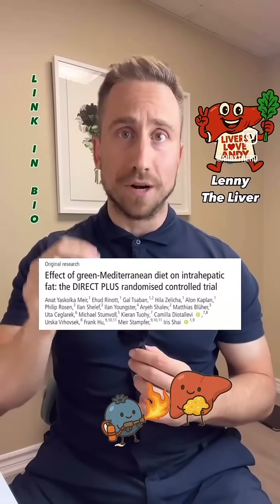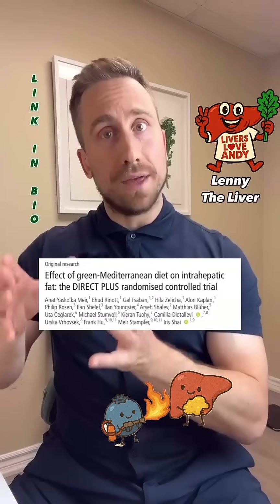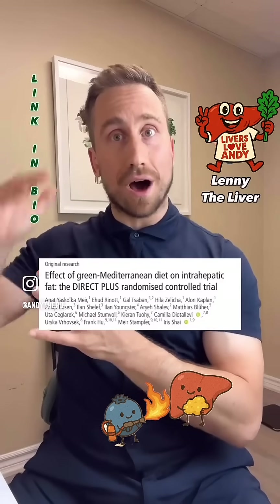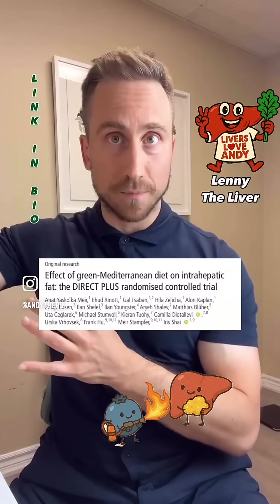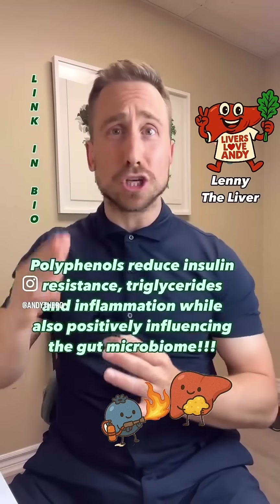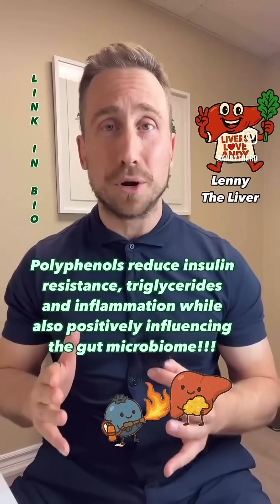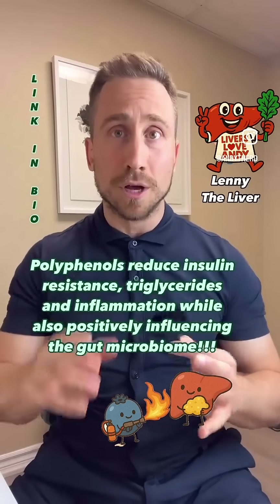Now here's the thing: in 2021, the Gut journal conducted a landmark study. Over an 18-month period, they gave people either a standard Mediterranean-style diet or a Mediterranean-style diet with a high polyphenol content. The people who ate the high polyphenol Mediterranean diet lost twice as much liver fat over that 18-month period, which is absolutely remarkable.